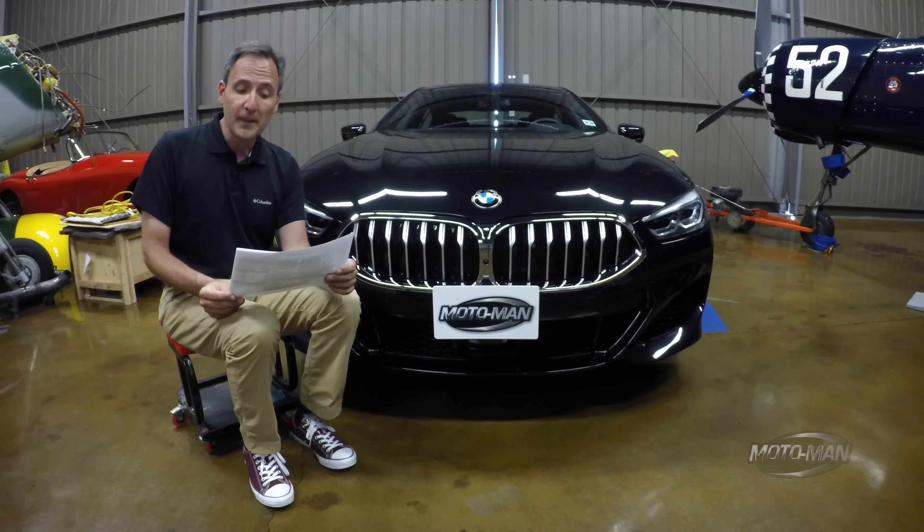Then we get to the big number: six cylinder, all-wheel drive BMW with four doors — $100,575.